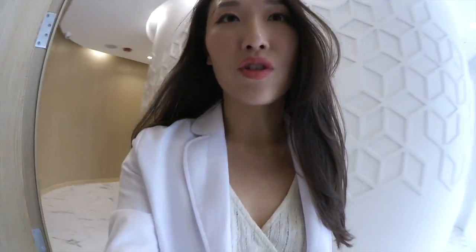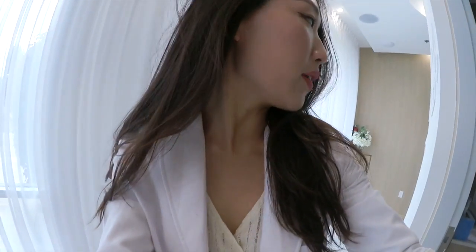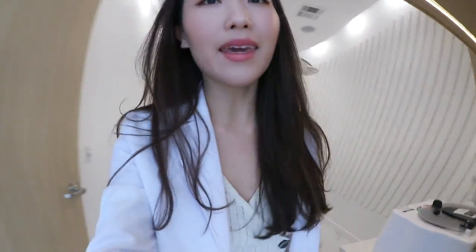Alright, so I made it into work. First thing I like to do is check my schedule and then just go through the rooms and make sure everything is well stocked and ready for the day. Usually I check my IV room first because I'm kind of OCD and I like to make sure that everything is stocked the way I like it. This room looks okay.